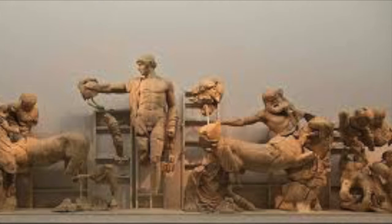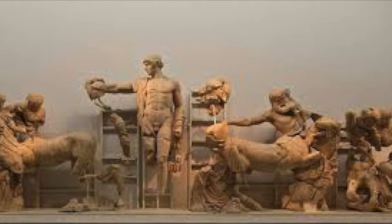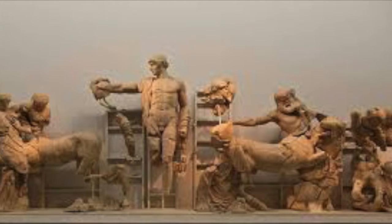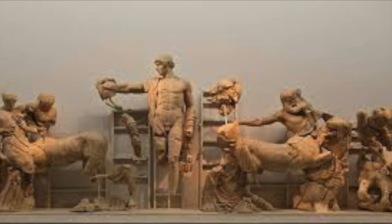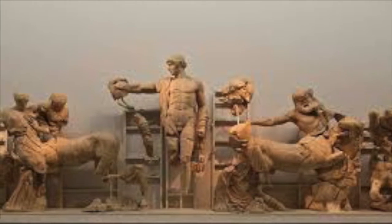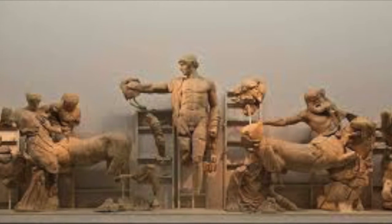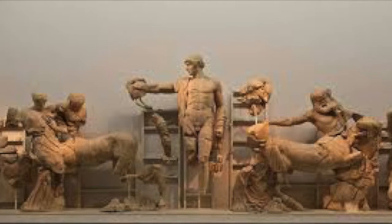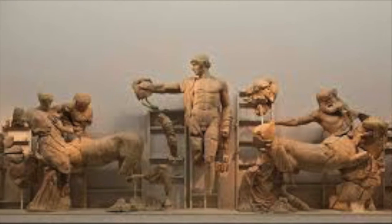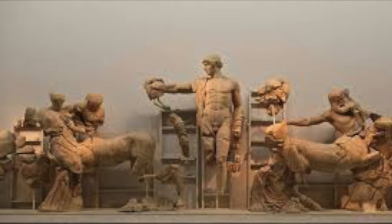This is the Battle of the Lapiths and the Centaurs from the Temple of Zeus at Olympia. The artwork was intended to depict the wedding that the Lapiths held for their king, Pirithous, to Hippodamia — also called the Centauromachy. During the wedding, the centaurs, not being accustomed to wine, became rowdy and attempted to take and rape all the Lapith women, including the bride Hippodamia, and began a battle that the centaurs would ultimately lose.